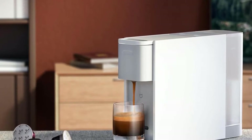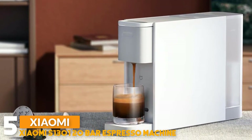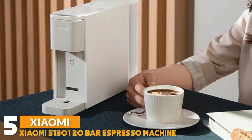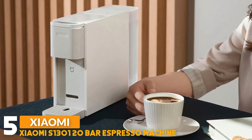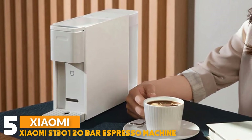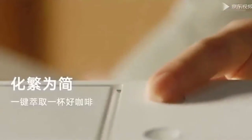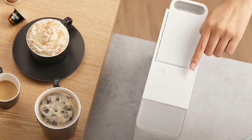Number 5: Xiaomi S1301 20 Bar Espresso Coffee Machine. It adopts advanced 20 bar electromagnetic pump, rapid heating technology and stable extraction system. Ensure that every cup of coffee is the best, recommended by Quentin Liegeois. The coffee maker has two independent buttons — the small cup capacity mode is 40 ml and the large cup capacity mode is 110 ml — 1 key start, simple and convenient.